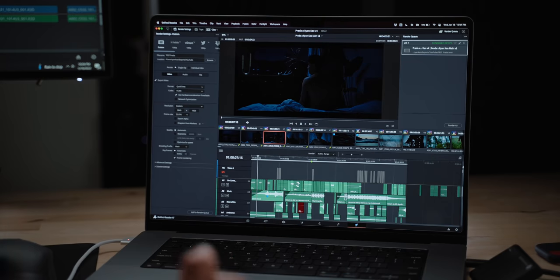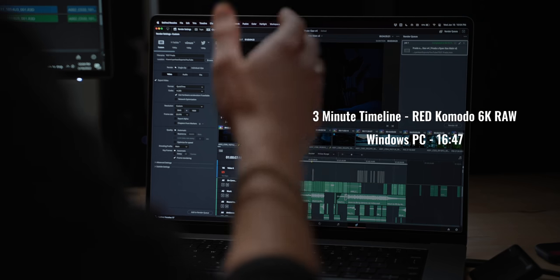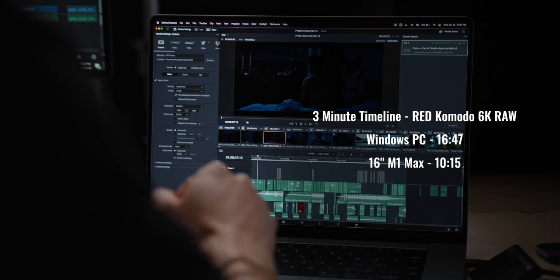The PC finished out at 16 minutes and 47 seconds. On the MacBook, 10 minutes and 15 seconds. That is a pretty impressive difference. Wow.